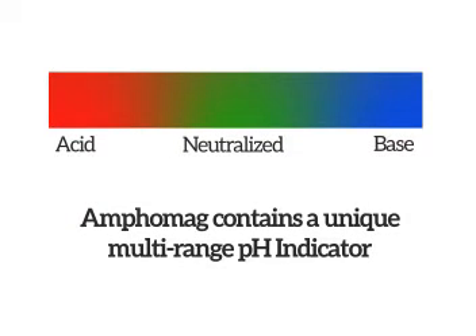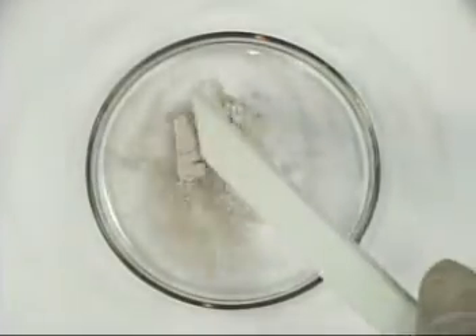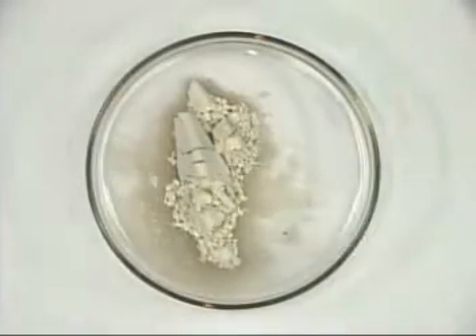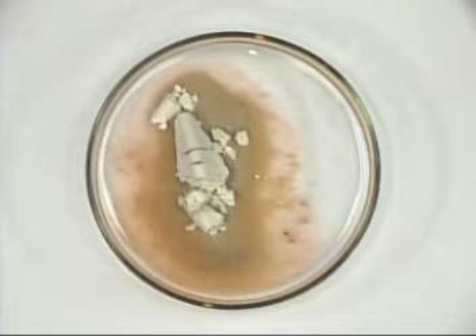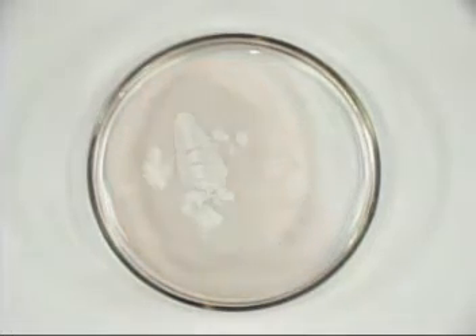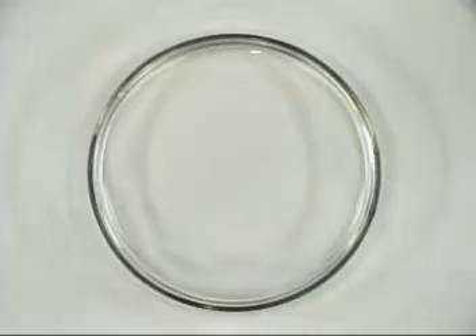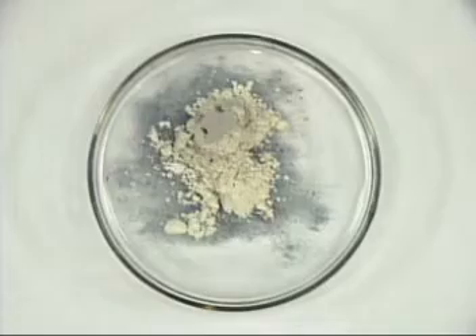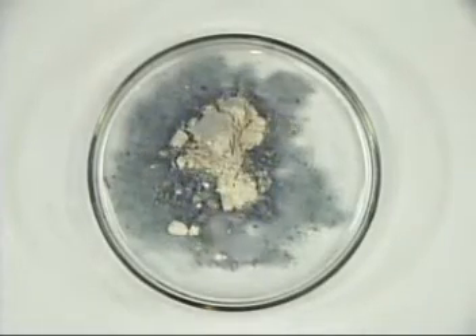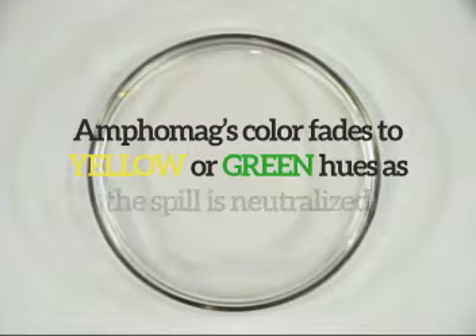Amphomag contains a unique multi-range pH indicator. Amphomag's color changes to red on contact with acids, and changes to blue on contact with bases. Amphomag's color fades to yellow or green hues as the spill is neutralized.